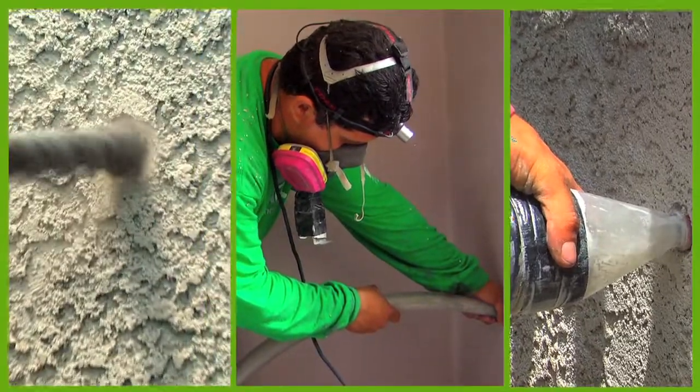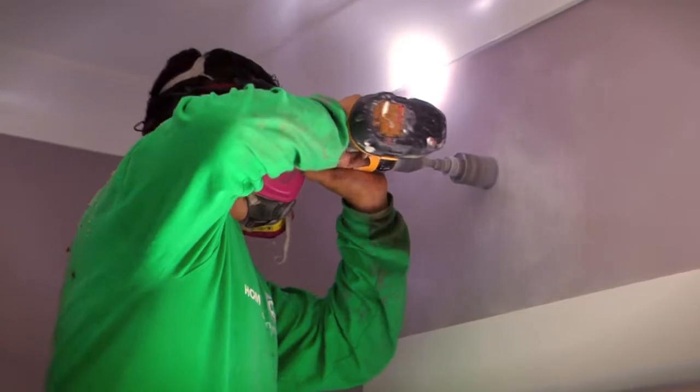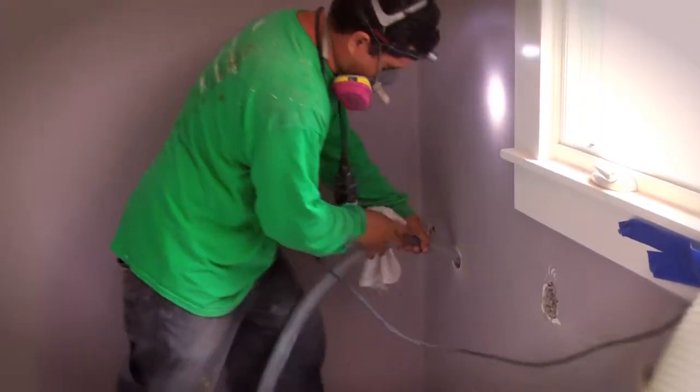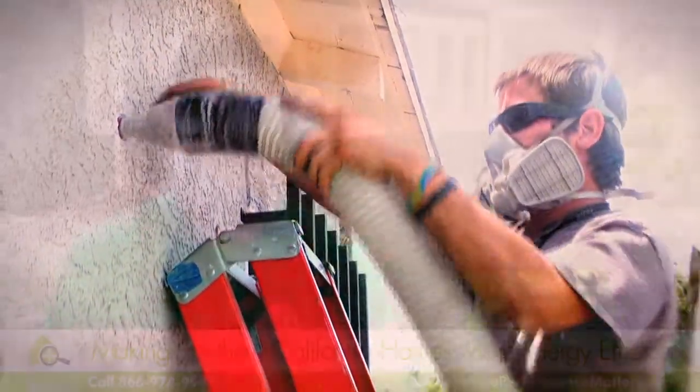At Home Performance Matters, we take pride in how we do wall insulation. We prepare the walls and drill according to the type of insulation needed. We fill them with blown cellulose from either the interior or exterior of the home.